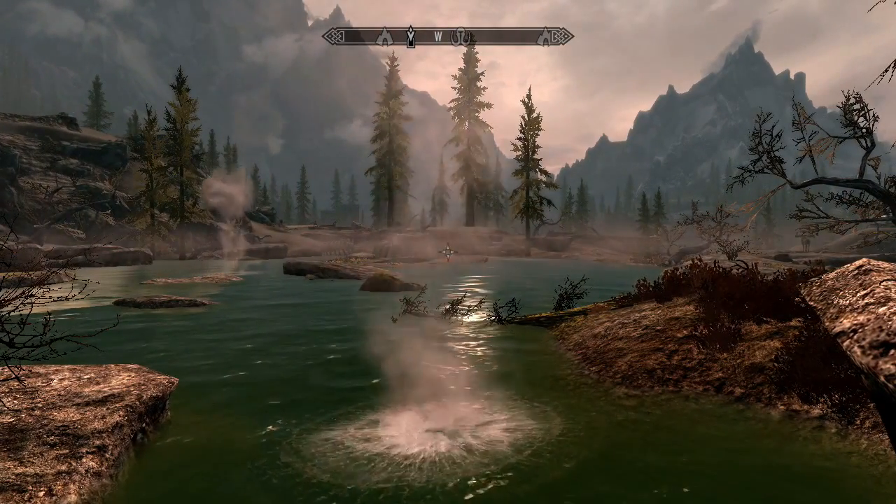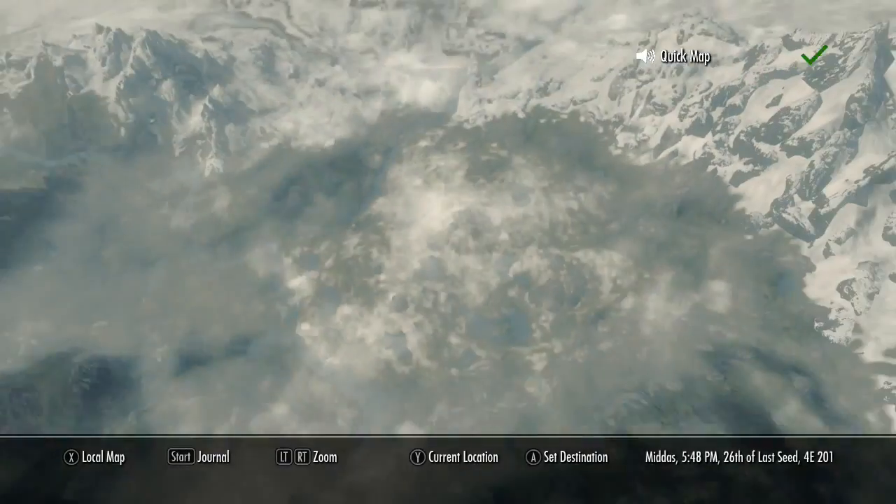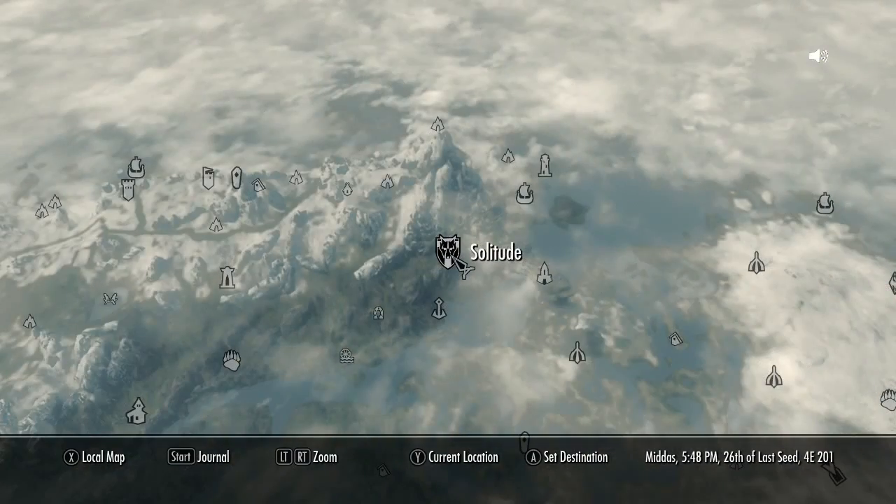Use Kinect to quickly navigate the map. Quick Map. White Run. Where Am I?